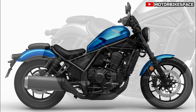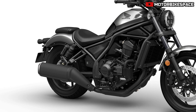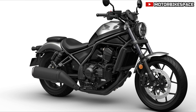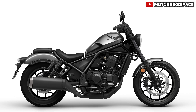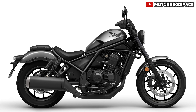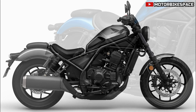For 2024, the CMX 1100 Rebel remains mechanically unchanged but introduces new colors: Glint Wave Blue Metallic and Iridium Gray Metallic. The CMX 1100T Rebel now comes in Gunmetal Black Metallic with new bronze wheels. This strategy maintains the model's broad appeal.